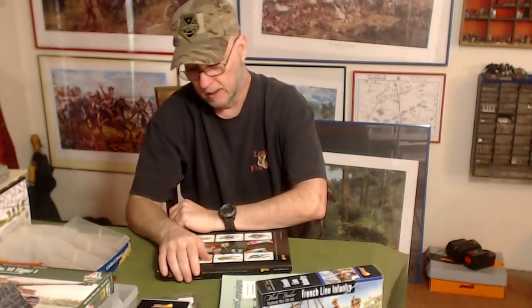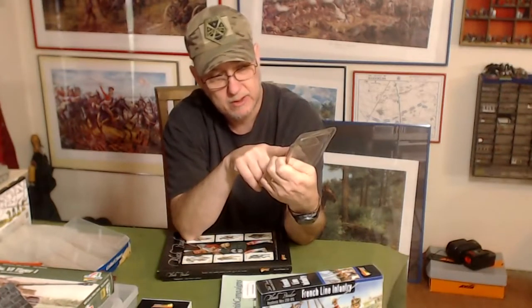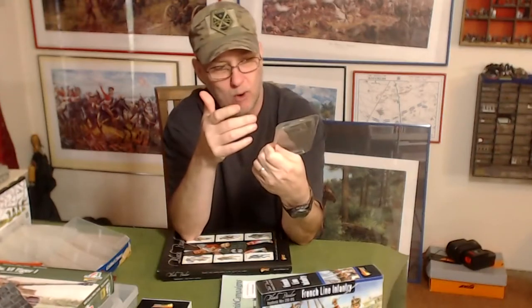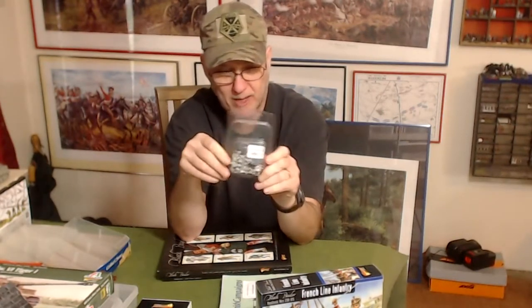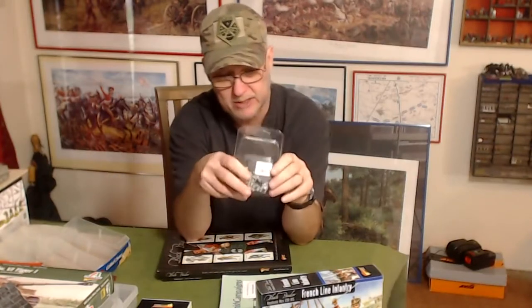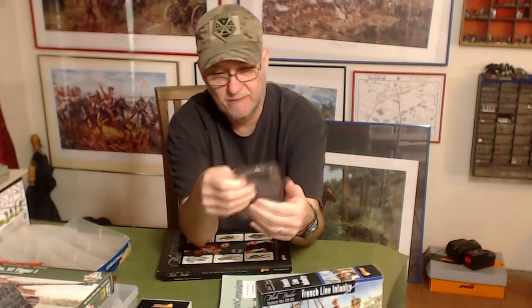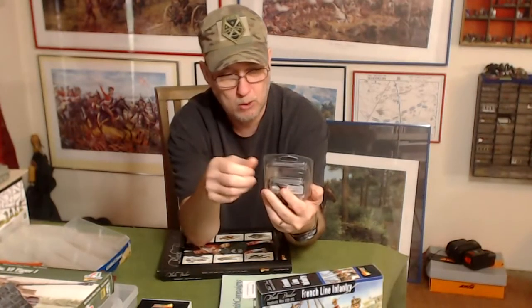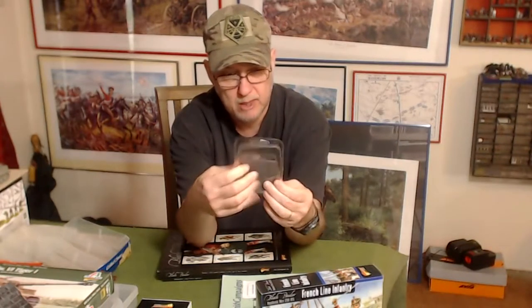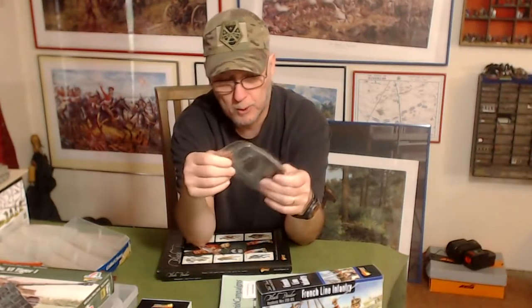Back to Bolt Action — I picked up a pack of Waffen-SS. They basically have the same uniforms as my Grenadiers, so I can paint them up as Grenadiers. This pack comes with a sniper team, a Panzerschreck team, and a flamethrower — five figures total, one of them prone. Sniper, Panzerschreck, and flamethrower — super cool.